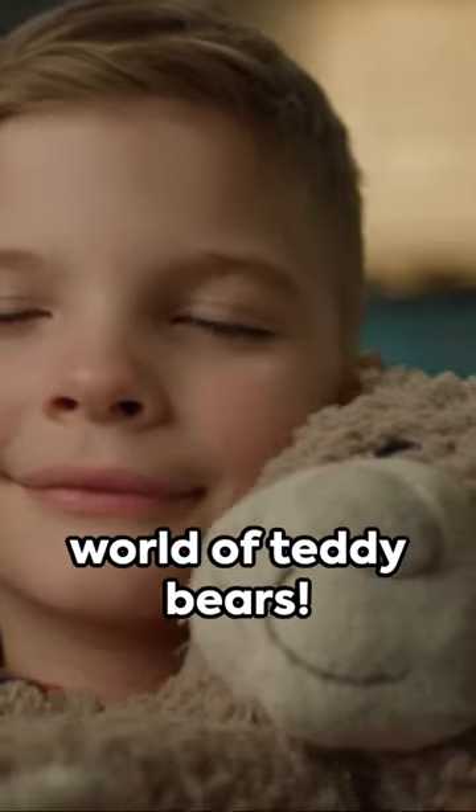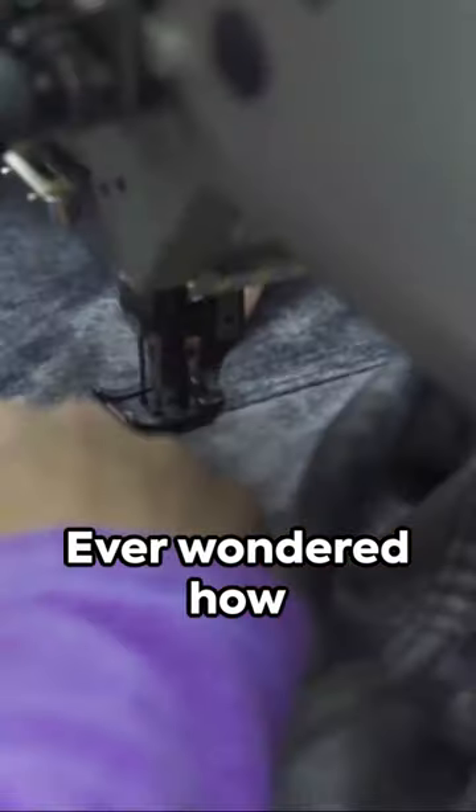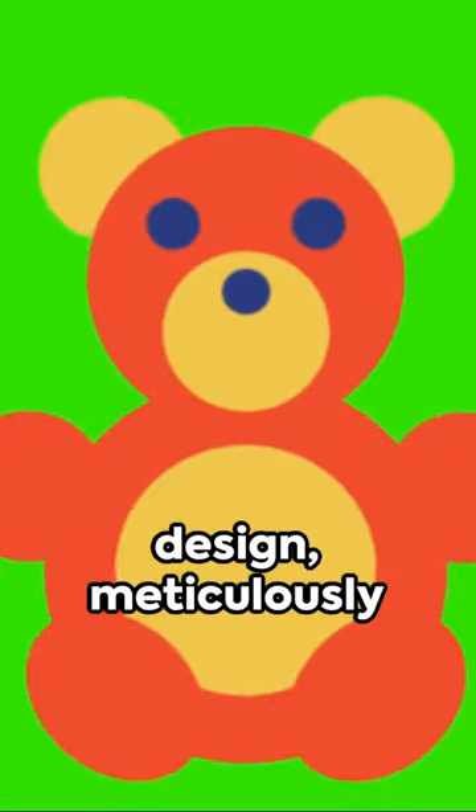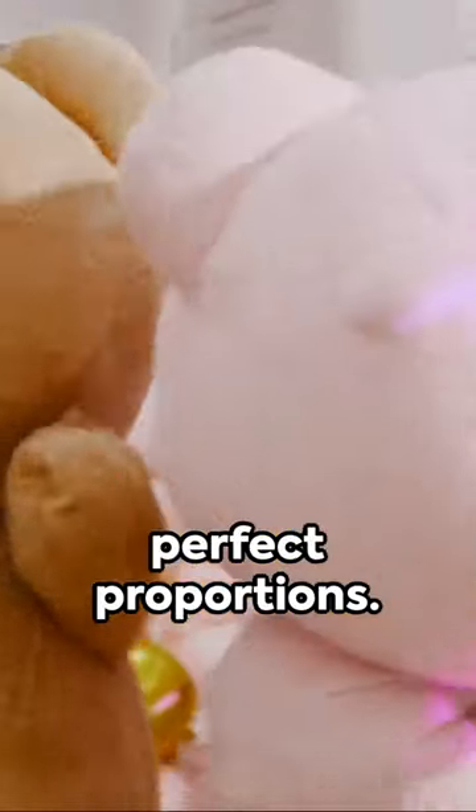Bear with us as we dive deep into the world of teddy bears. Ever wondered how these cuddly companions are made? It all starts with a design, meticulously planned to ensure the perfect proportions.